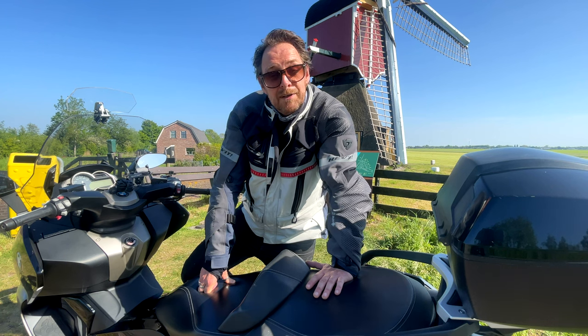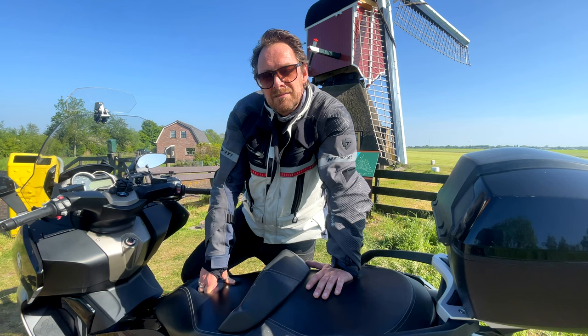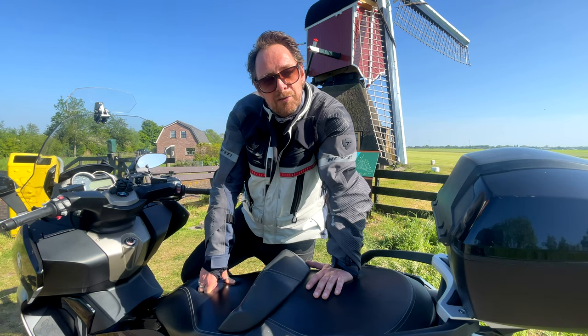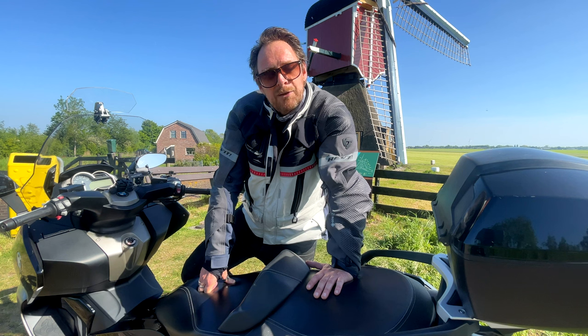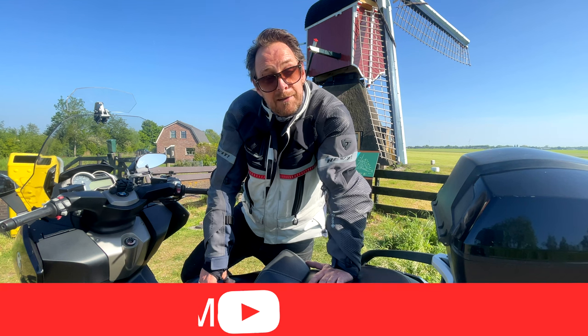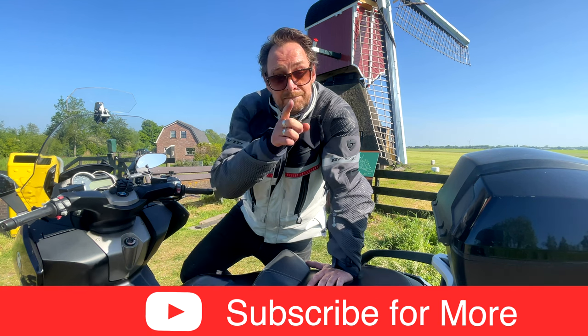Let's wrap it up. Is this the ultimate commuting bike? I think so. I think this is actually one of the best choices you have. If it breaks down, I will buy it again. Thank you for watching. Subscribe if you like, and I'll catch you all next time. Ride safe.